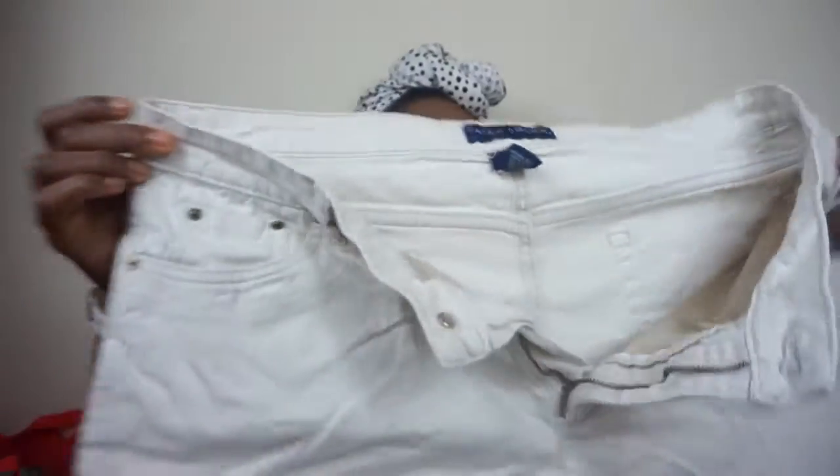So, first up: shorts. These are Falls Creek from the thrift store, size 16. I wear anywhere from a size 12 to a 16, depending on how it fits and how it runs. Pants and shorts are all sized differently. These were $3.99 — I'll round it up to $4 — but since I got them on half-off day, these shorts were only $2.